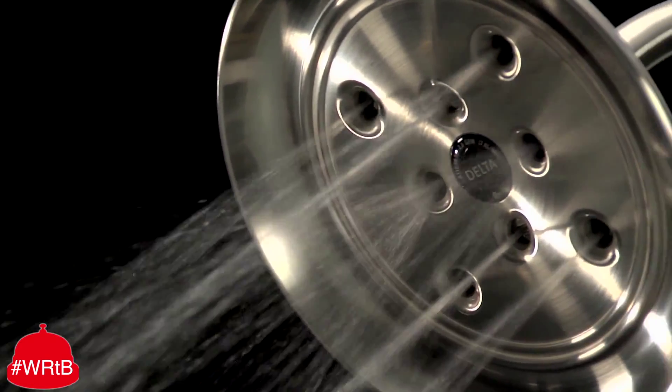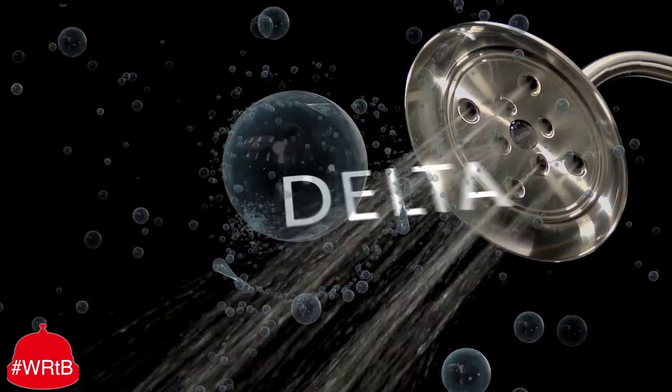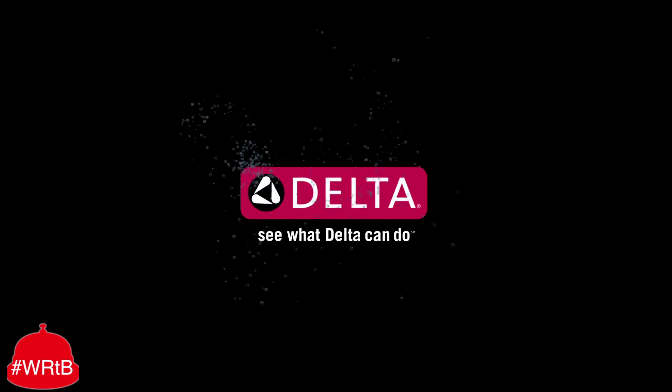This German-built, American-perfected showerhead deploys water at a 20-gallon-per-second delivery rate. That's enough pressure to shove a woman. Delta Race Riot Showerhead — see what Delta can do.